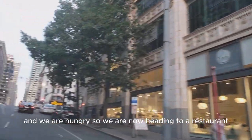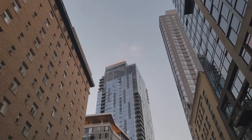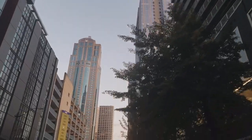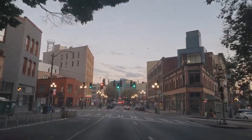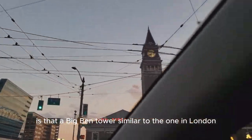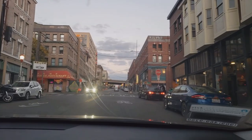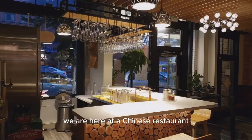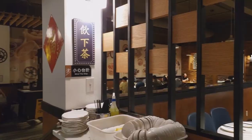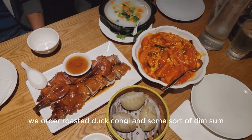It's getting dark here in Seattle and we are hungry, so we are now heading to a restaurant. We are here at a Chinese restaurant — this is where we are going to have our dinner. We ordered roasted duck, congee, and some sort of dim sum.